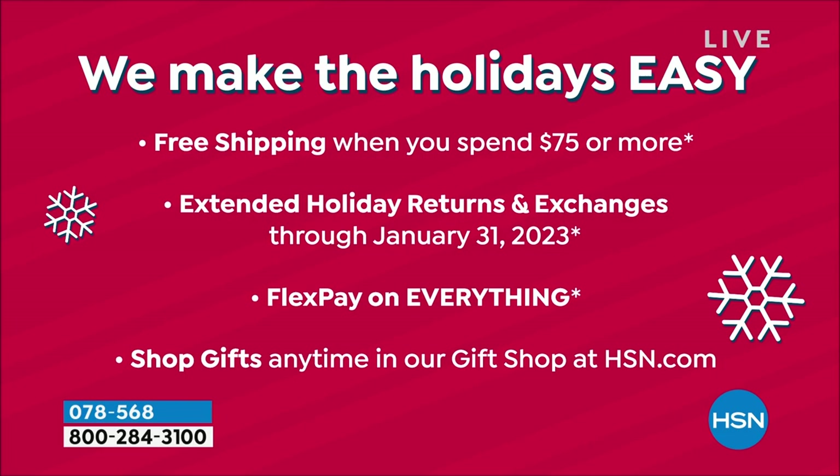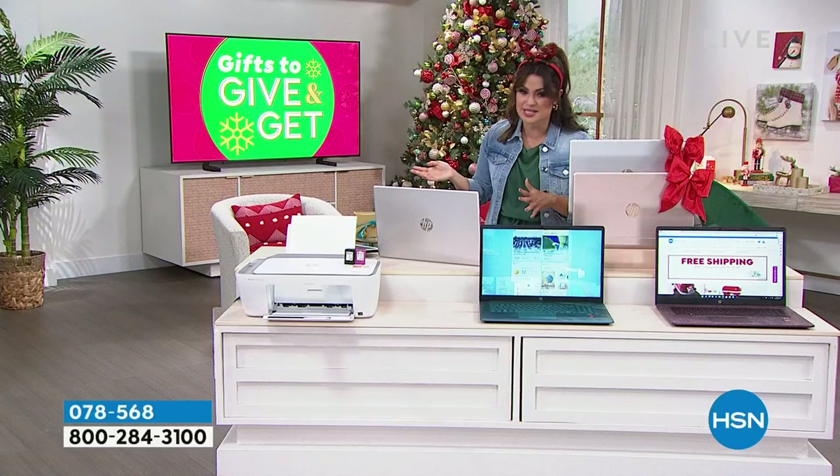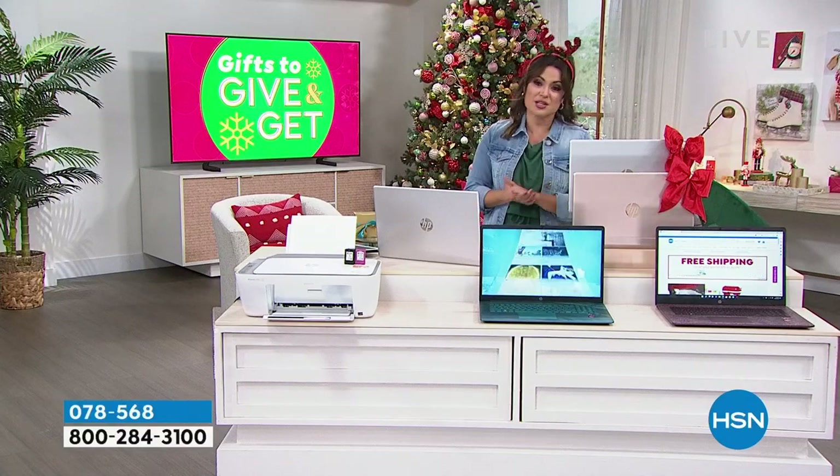Five flex pay on everything disappears at midnight as well. If you are purchasing this, anything else you pick up tonight will be free shipping because it's over $75.